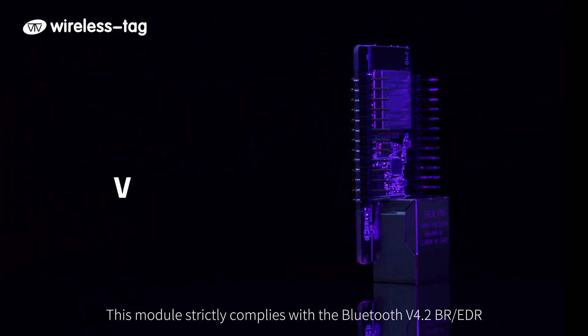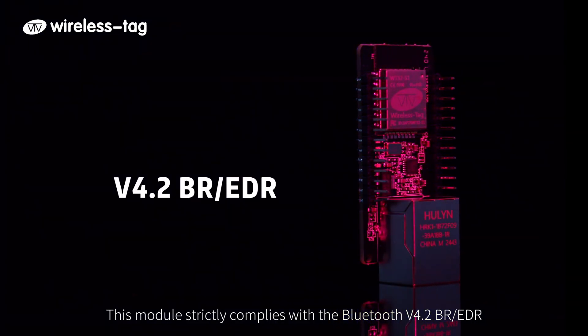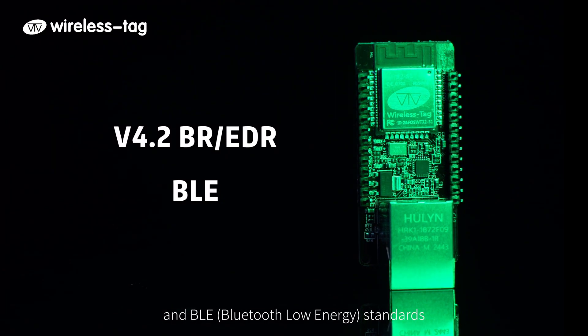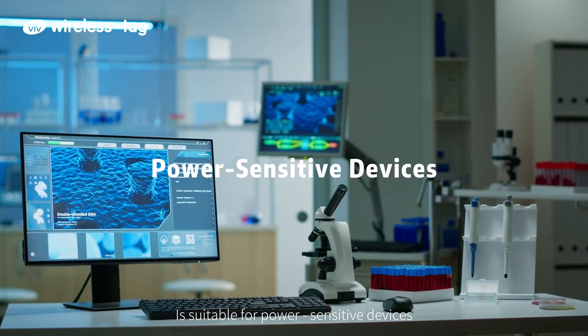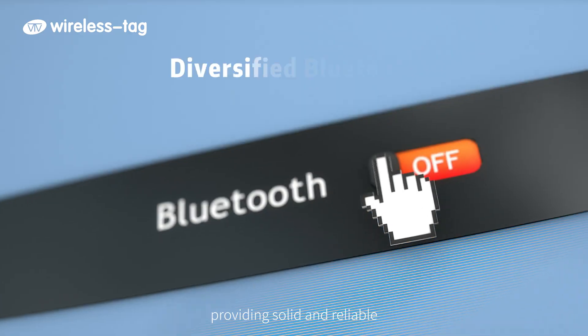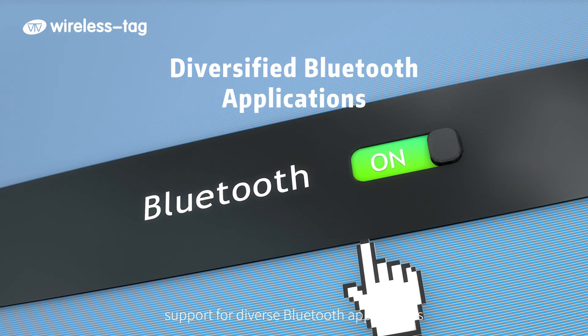The module strictly complies with Bluetooth V4.2 BR/EDR (Basic Rate/Enhanced Data Rate) and BLE (Bluetooth Low Energy) standards. It is suitable for power-sensitive devices such as wearable devices and sensors, providing solid and reliable support for diverse Bluetooth applications.